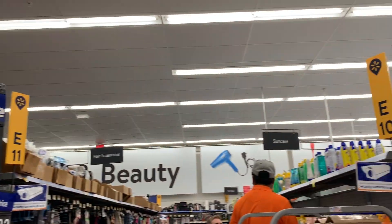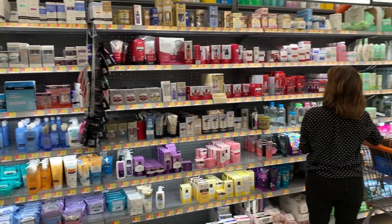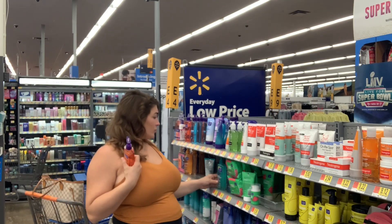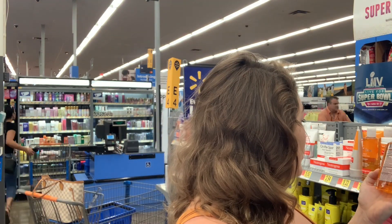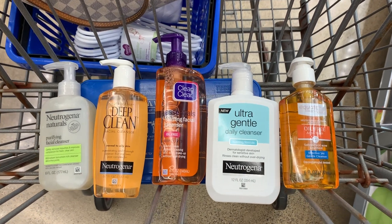Okay, we're in Walmart. We're going to find the beauty center and see what we can find. We're going to start with a cleanser, see what we can find. I'm going to start picking up a few, reading through the ingredients, and see what might work. Okay, I picked a cleanser and now I'm going to look at the exfoliant.